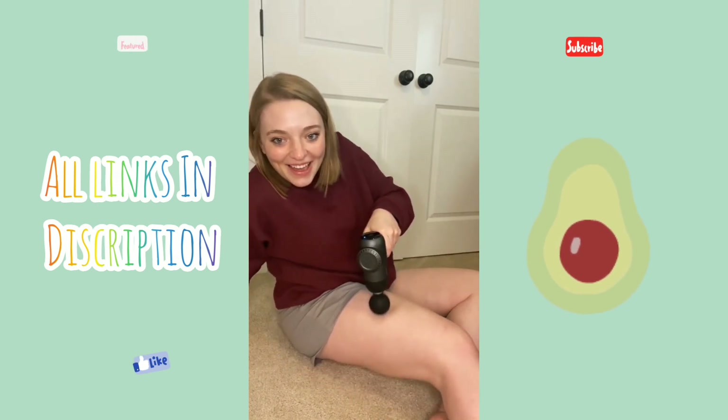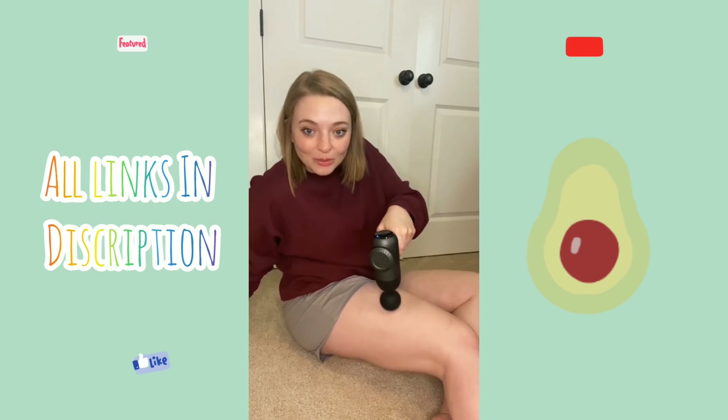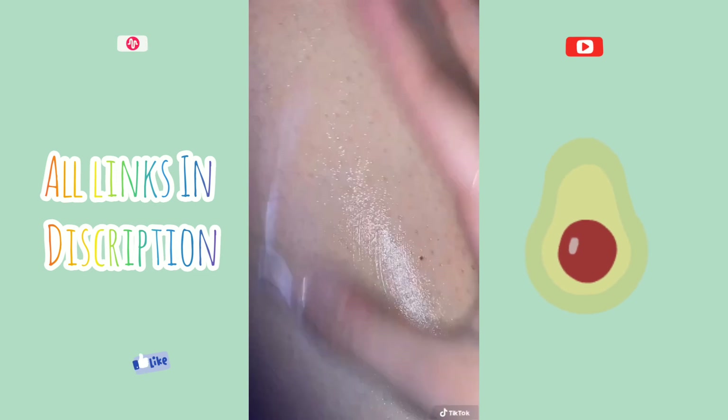My leg is jiggling like it's in slow motion — oh my gosh!